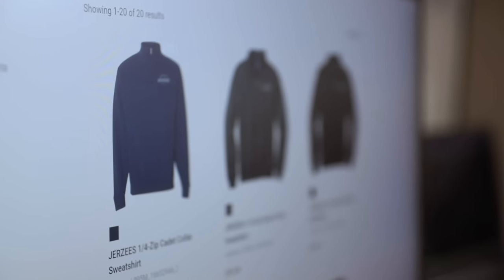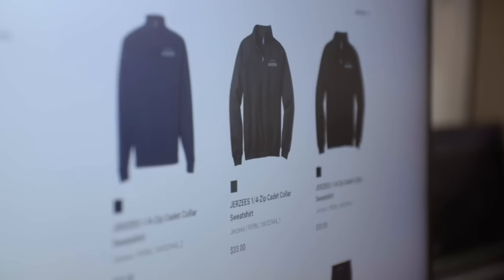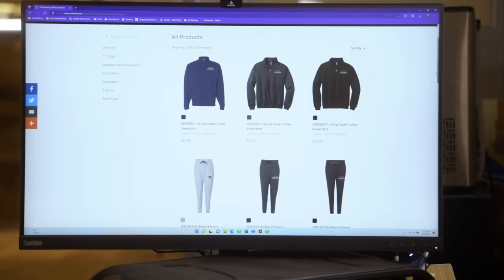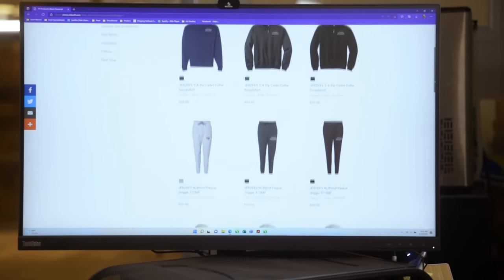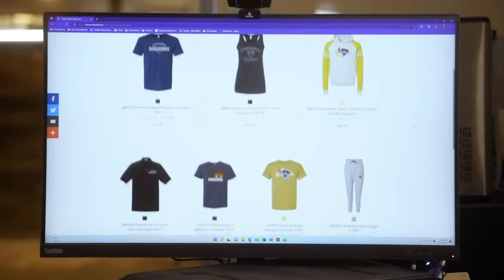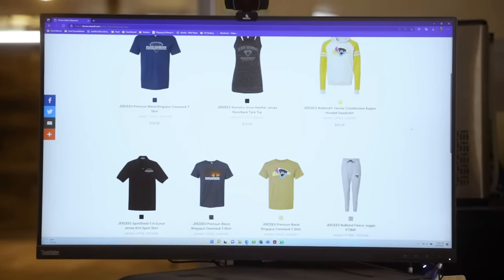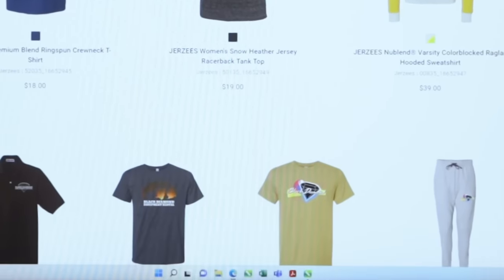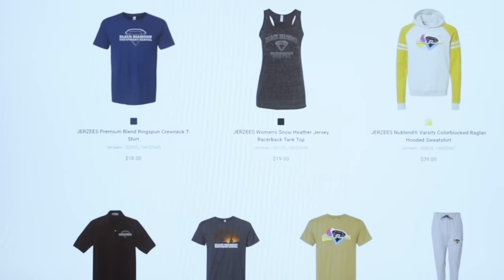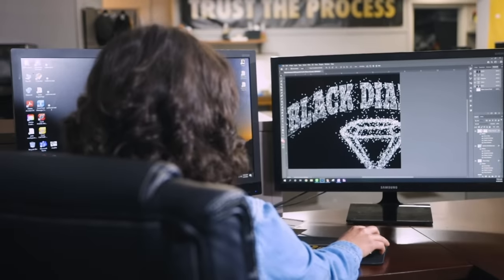Tell us about this store. Black Diamond asked us to set this store up for their employees so they'd have a nice variety of products to wear at their event. We've got it set up so you can view all the products on one page. Being able to offer so many different products with so many different prints — our customers really love it because they're not relegated to just one thing.